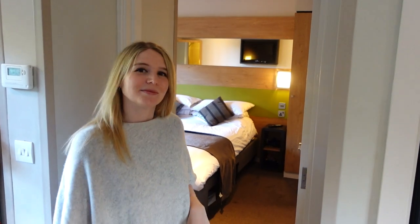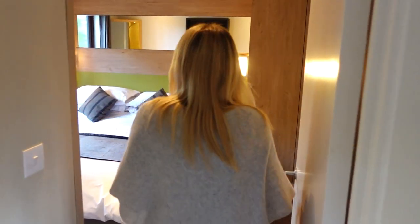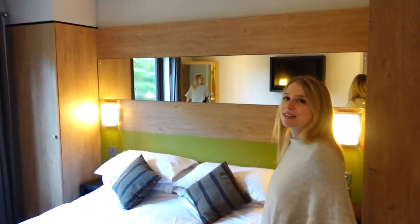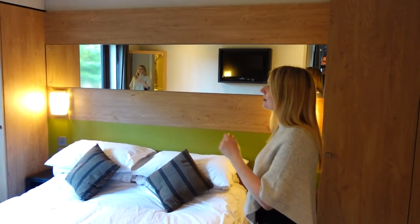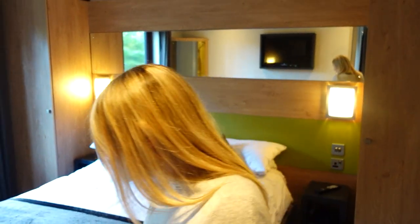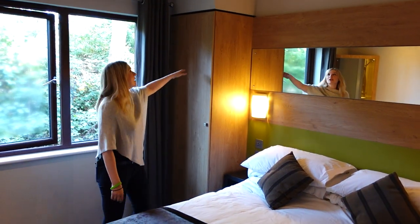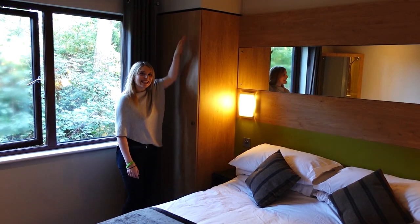This is a three-bedroom woodland lodge, and this is the main master bedroom. It's a really good size with loads of nice lighting and a big mirror to make it feel bigger, and loads of storage. You've got these big wardrobes either side of the bed — they're quite tall as well, almost go to the ceiling.